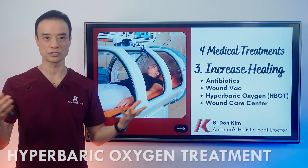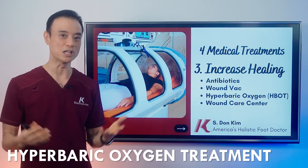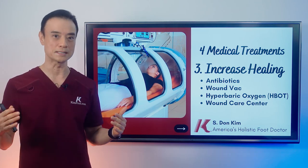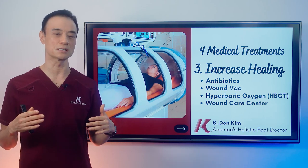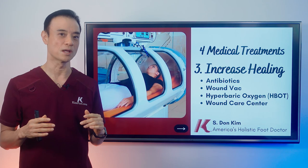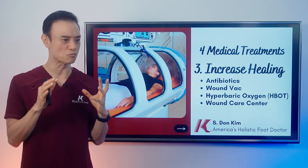Hyperbaric oxygen treatment is something I really propose that everybody use. The treatment is so amazing — I've literally seen ulcers heal after one visit, but that's kind of extreme. I say about three to five visits can really put a lot more oxygen into it.